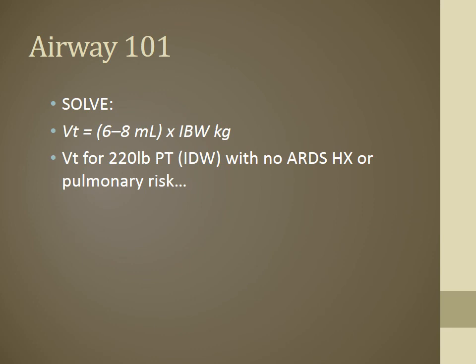Let's calculate tidal volume for a patient who is 220 pounds — their ideal body weight — with no ARDS history or pulmonary risk. First, convert to kilos: 220 pounds = 100 kg. Multiply by 8 mL/kg (no pulmonary risk). Their average tidal volume should be 800 mL.